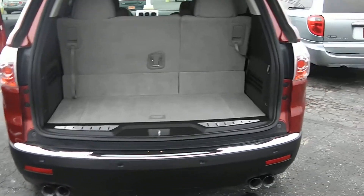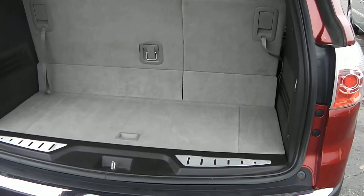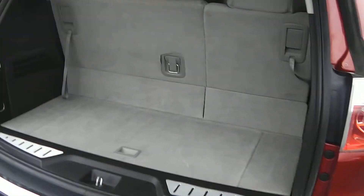Opening up the rear hatch, got some cargo area behind the third seat. The third row seat does fold down to give you additional cargo space if you're needing to haul something.